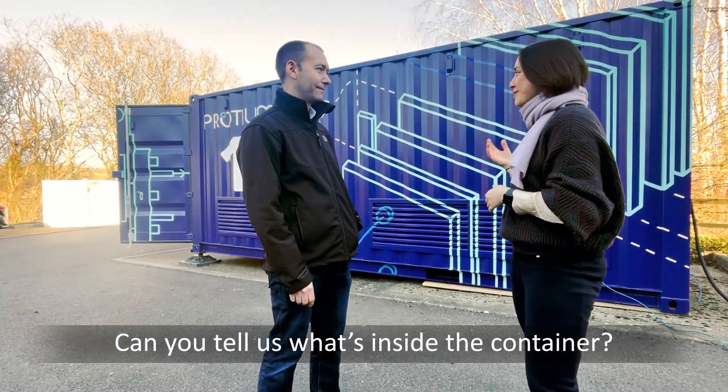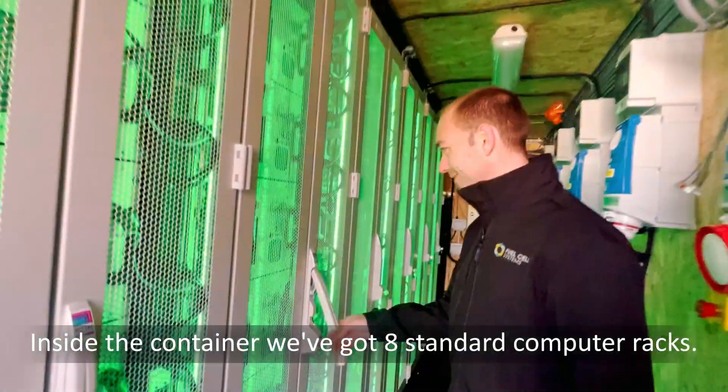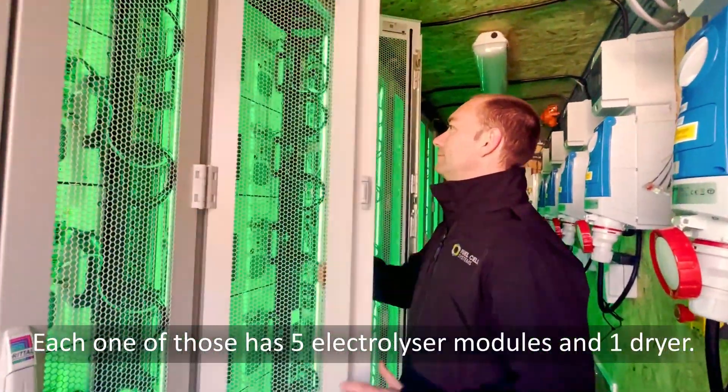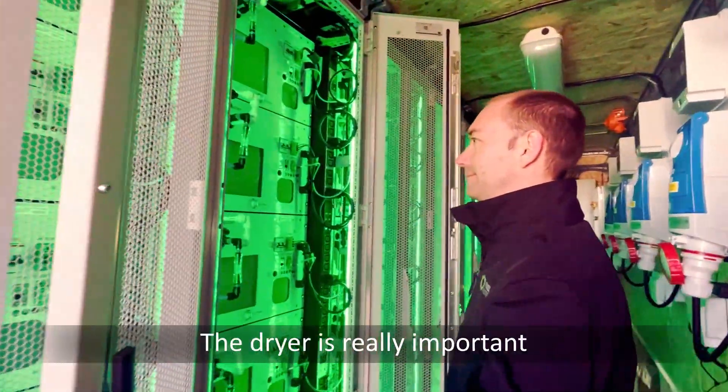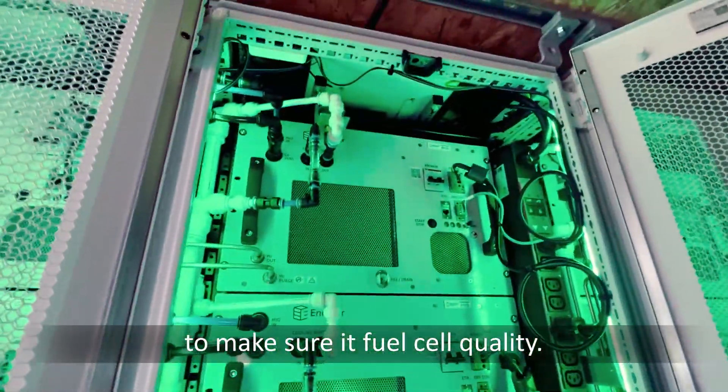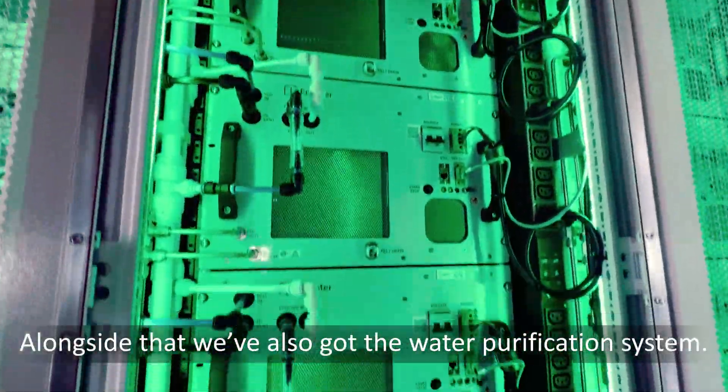Can you tell me a little bit about what's inside the container? Inside the container we've got eight standard computer racks — each one has five electrolyzer modules and a dryer. The dryer is really important because it cleans up the hydrogen to make sure it's fuel cell quality, taking out any water or moisture.